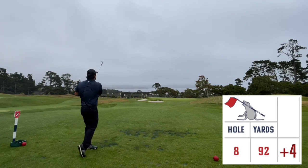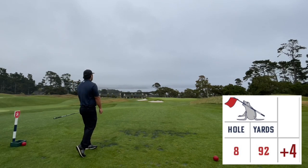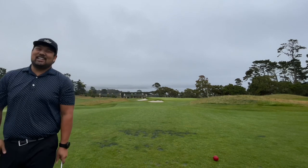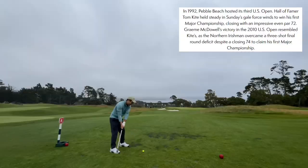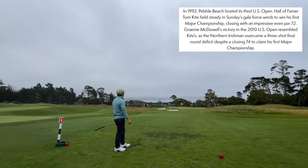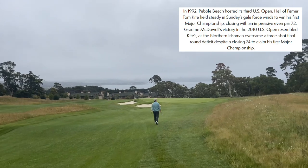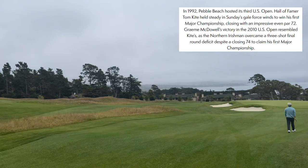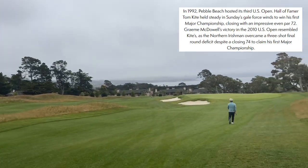Hole eight is called Kite, 92 yards. In 1992, Pebble Beach hosted its third U.S. Open. Hall of Famer Tom Kite held steady in Sunday's gale-force winds to win his first major championship, closing with an impressive even par. Grant McDowell's victory in the 2010 U.S. Open resembled Kite's, as the Northern Irishman overcame a three-shot final-round deficit despite closing with a 74 to claim his first major championship.